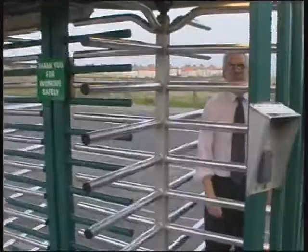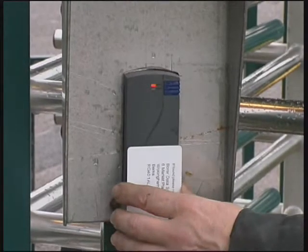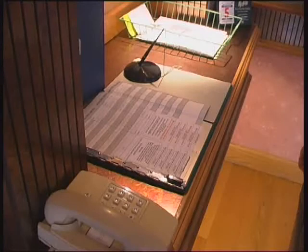You must wear this pass at all times whilst on site. In addition to your visitor's pass, you will need to obtain a proximity card, which will be provided by your host. You should contact your host on the telephone provided, to inform him or her of your arrival, and to arrange entrance via a turnstile.